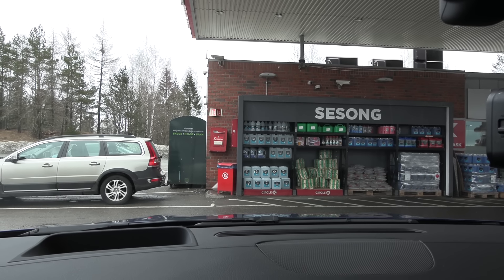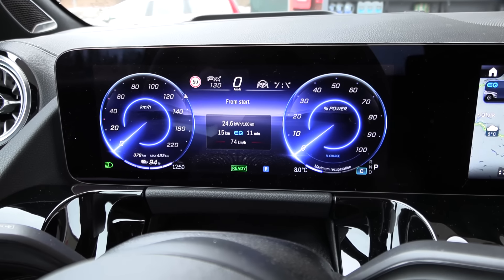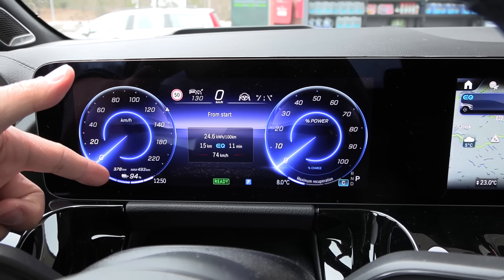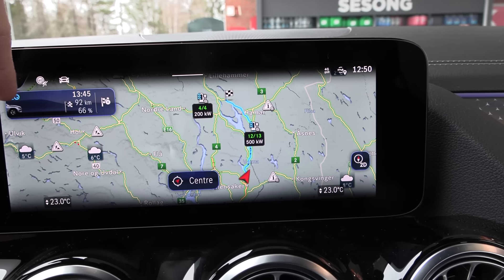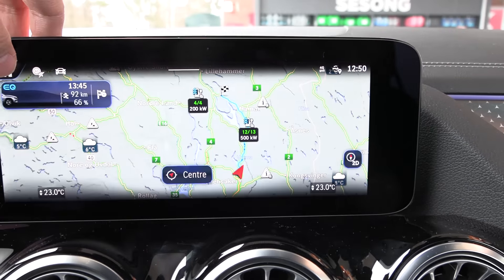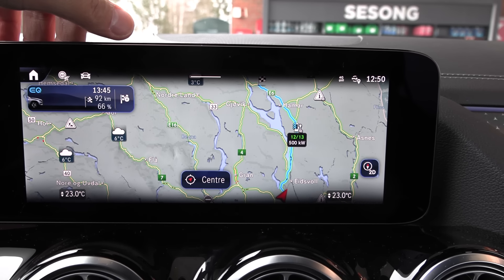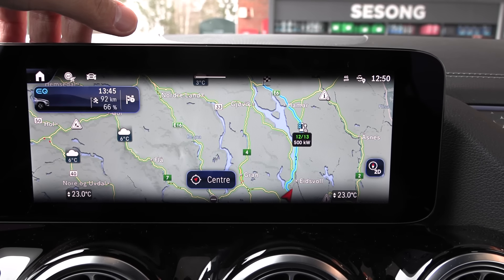Okay, starting position as always. I'm going to reset now and we will do the 120 test first. I have 94 percent battery. We go all the way to Rudseugda and then back again. The car estimates we will arrive at 66 percent. I estimate we'll arrive at 62 percent. Let's go and see who is right — the man or the machine.